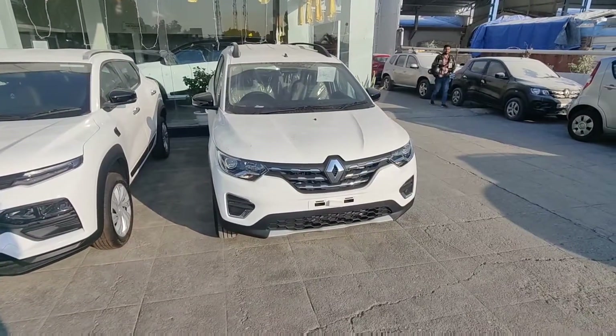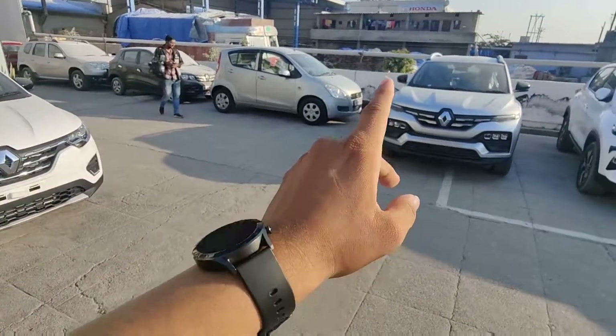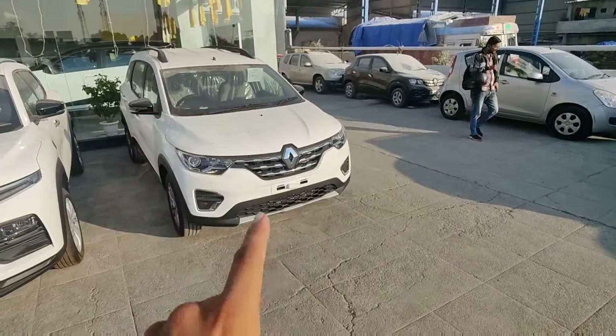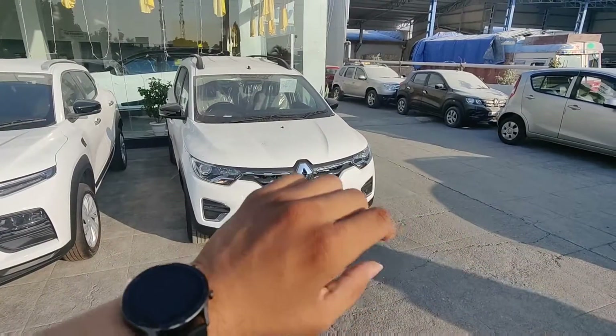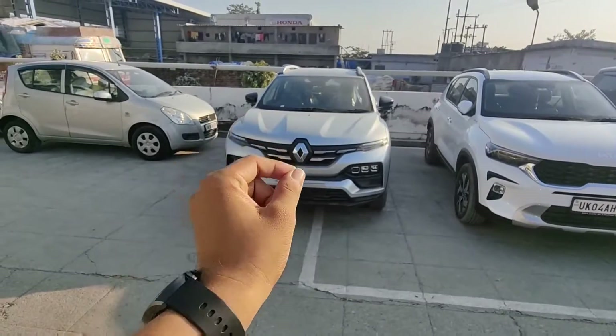Now, if I compare look-wise, I don't think it's a straightforward comparison because this is your compact SUV and this is your MPV segment. But if you look at it, the Kiger looks better from the outside.